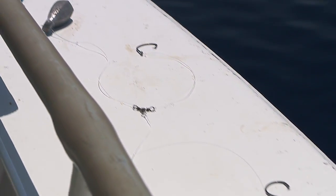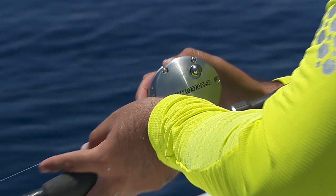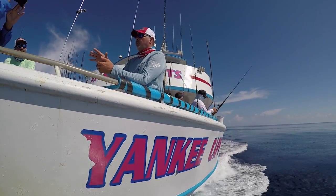Having the proper gear — the right rods, the right reels, the right line — and in our rigging station, we're going to talk about everything in detail. But having all of that equipment with you and ready to go in advance of the trip is going to make all of the difference.